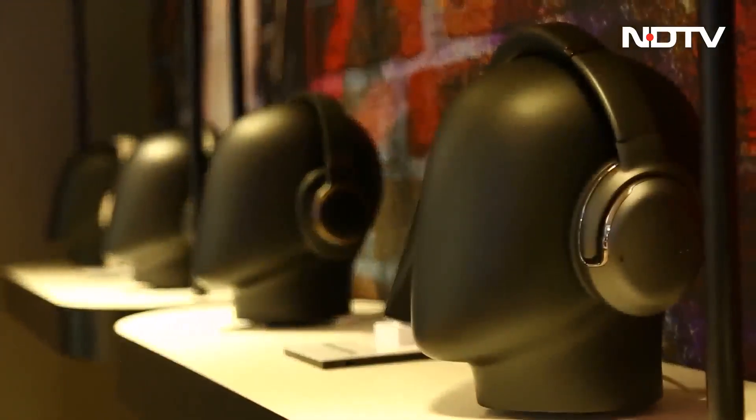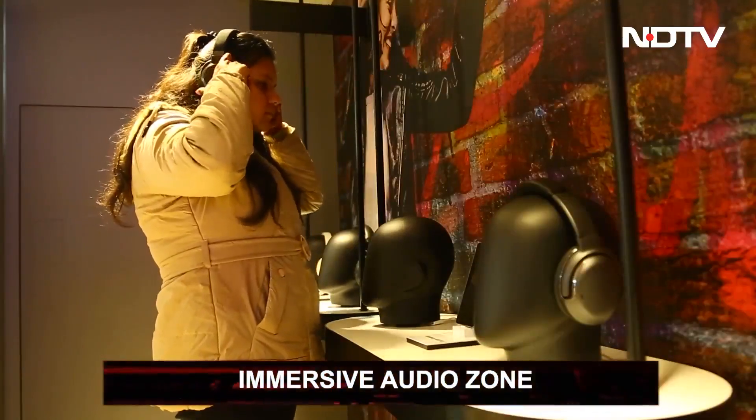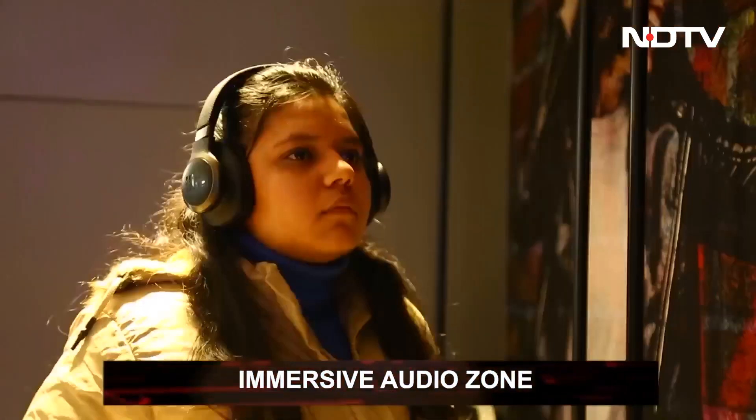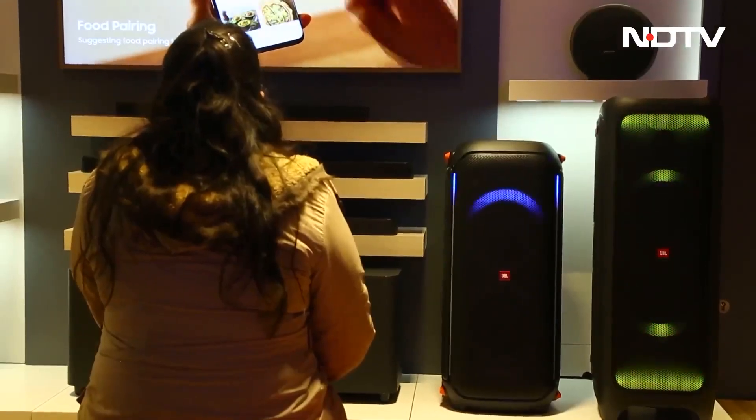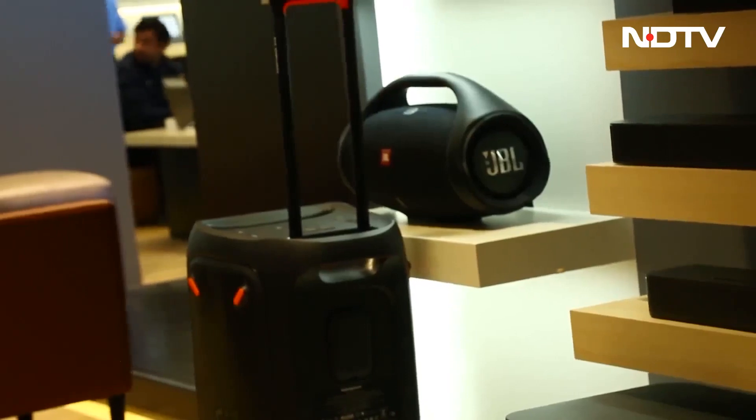Abutting the gaming zone is the audio area, which extends its product lineup to Samsung subsidiaries like JBL. You get to relax and enjoy immersive audio while simultaneously testing sound quality. It truly is a hands-on experience.